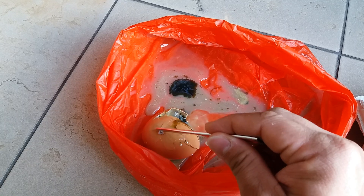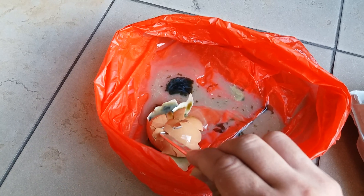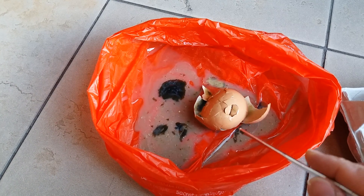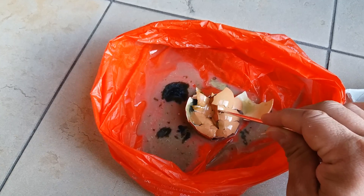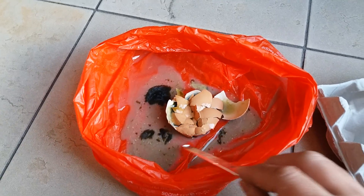And very, very smelly. I guess the fly has gotten into it, so that's why there are worms. If you are curious to see what a rotten egg looks like, this is how it looks.